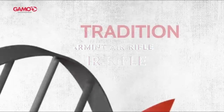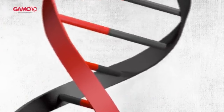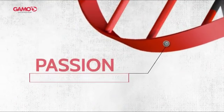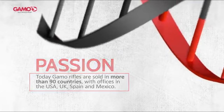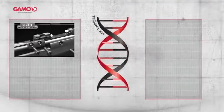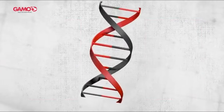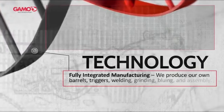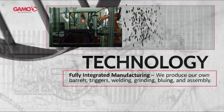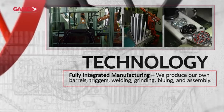On number four, the Gamo Varmint Air Rifle. This spring piston powerhouse delivers a velocity of up to 1,250 feet per second, making it perfect for both target practice and pest control. One standout feature is its steel barrel encased in a fluted polymer jacket, offering durability and precision. It comes with a four-wire-reticle 2x scope and mount, so you're equipped to take accurate shots right out of the box. The synthetic Monte Carlo stock features dual raised cheek pieces for added comfort and better alignment — whether you're a lefty or a righty, this rifle has you covered.